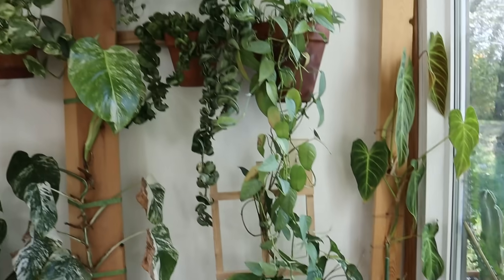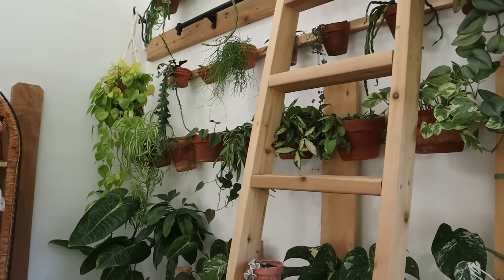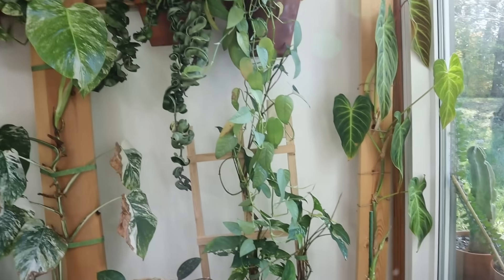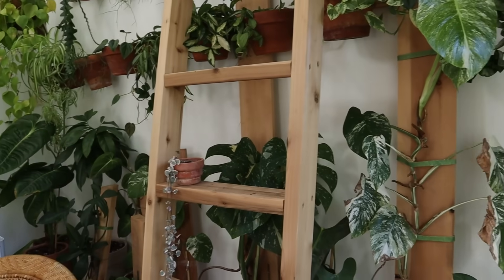We're just going to do a post-thrips houseplant update and take the temperature on my collection and see how things are. We're going to start off with the wall because this is where the majority of my plants are. I treated everything here - the last time I treated was two weeks ago. I did three treatments of Captain Jack's Dead Bug Brew on everything and that seemed to have gotten rid of the problem.